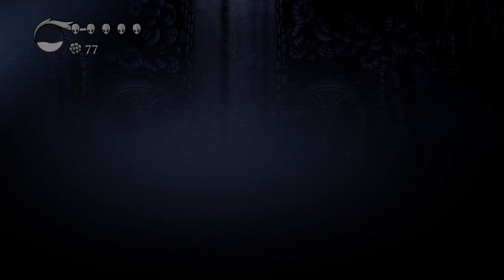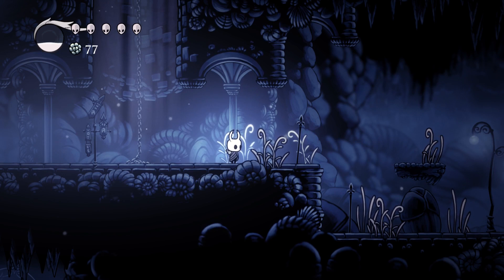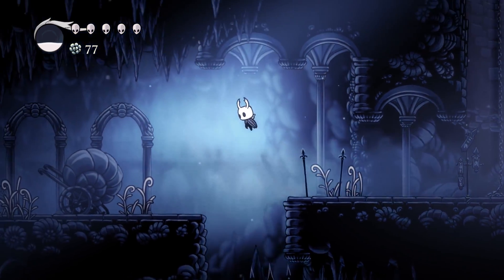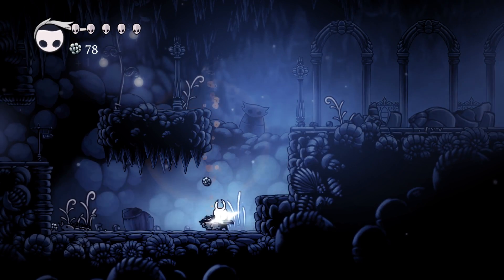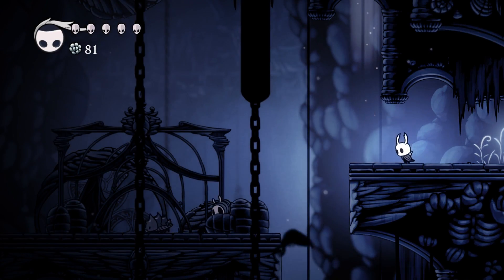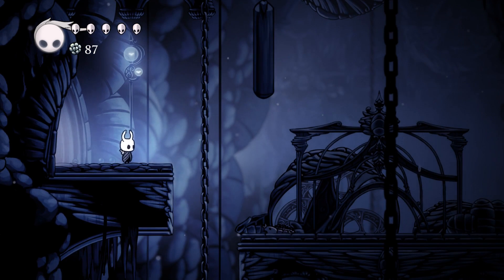Forgotten Crossroads. This is so lovely — look at this. I love the idea, the concept of this underground kingdom of bugs. And the way it's presented, it's all really, really lovely. So naturally, I just come here and break everything. I don't really know where we're going or what we're doing, but we're murdering things, because that's what you do in a Metroidvania — you jump around and you kill things.